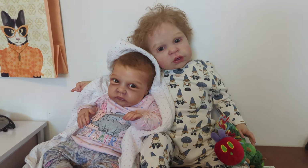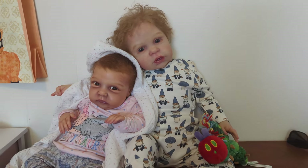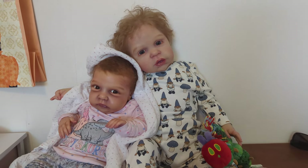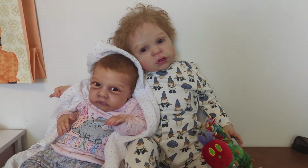Hey guys, good morning. Happy Thursday. This is my Toddler Tuesday video — yes, it's very late because it's Thursday, not Tuesday.